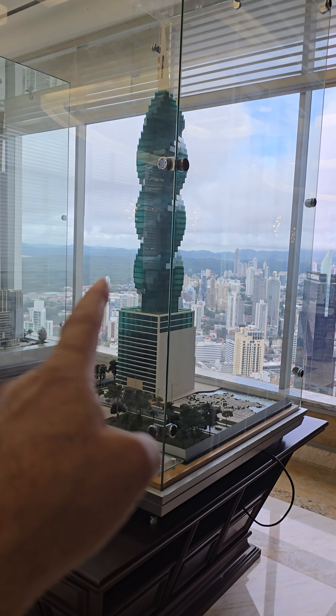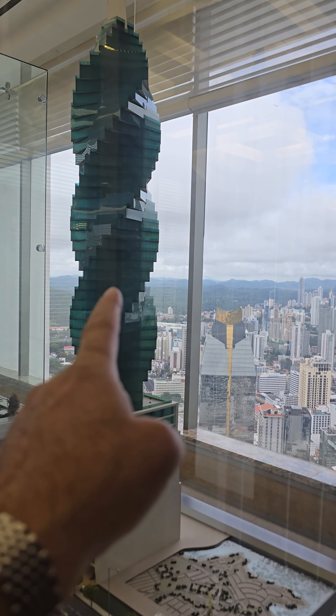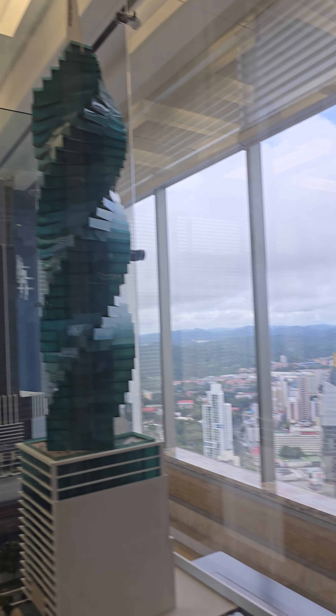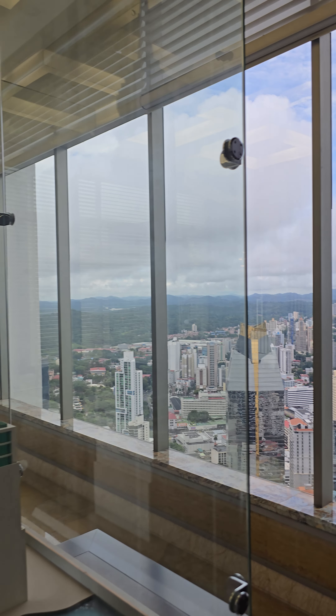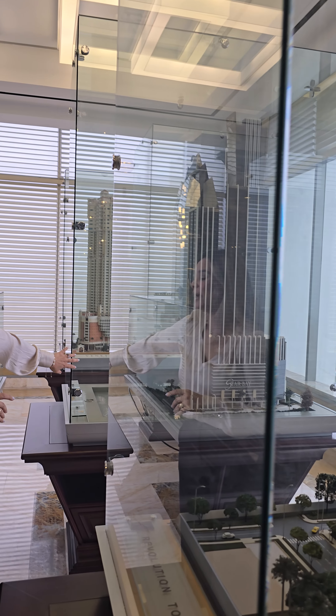That's my number one, most favorite building in Panama. And they made it. And you have the beautiful view of the mountains here. Amazing. So, this one is a Star Bay.